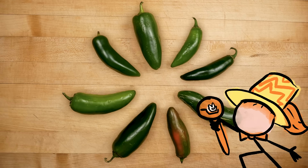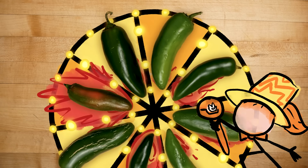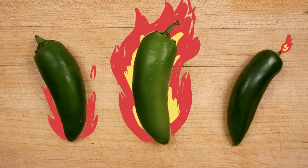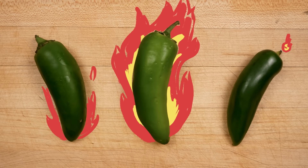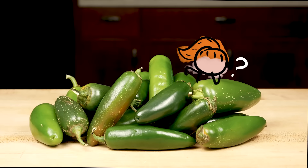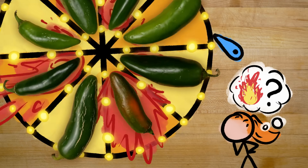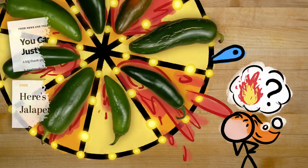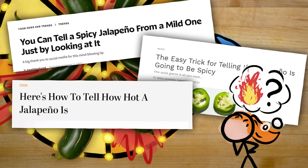It's time for one of my favorite games! Which one of these is going to melt my face off? Because some jalapenos, even within a single batch, seem to be way spicier than others. What is going on here? And is there a way to tell in advance which one is the devil incarnate? The internet says yes, but is it actually true? There was only one way to find out.